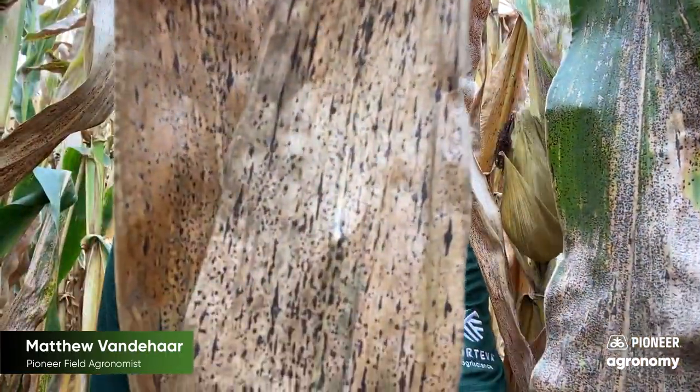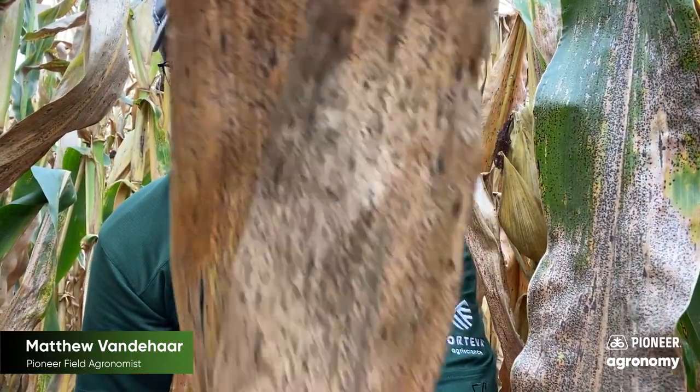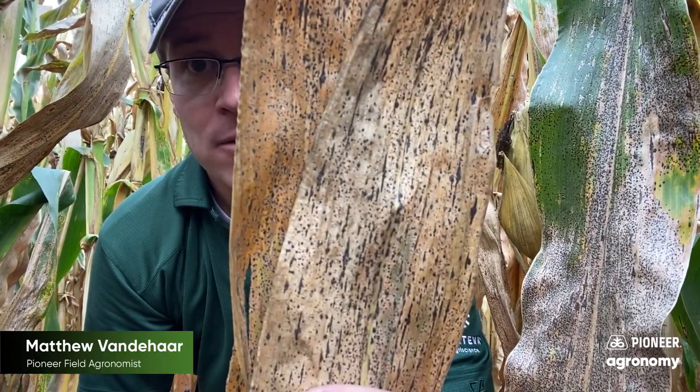I'm in a field here of a susceptible competitive hybrid that obviously had a lot of tar spot in it. It got into even the upper leaves, which are just completely covered in tar spot. Susceptible hybrids can get affected by tar spot very aggressively and very quickly.